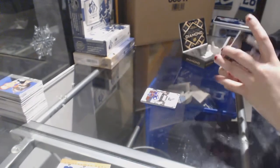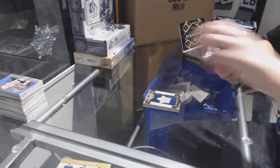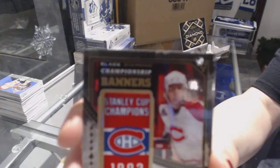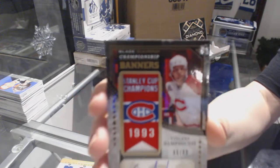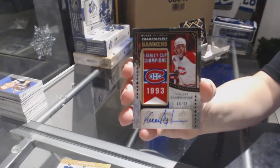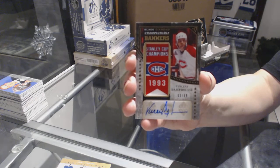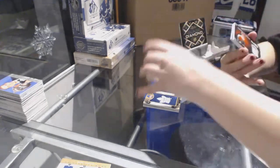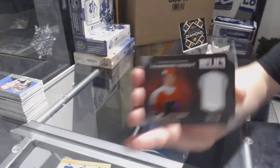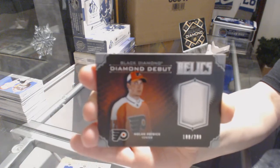We've got a Championship Banners Auto number 66 of 99 for the Montreal Canadiens, Vincent Damphousse. We've got a Diamond Debut Relics jersey numbered to 299 for the Philadelphia Flyers, Nolan Patrick.